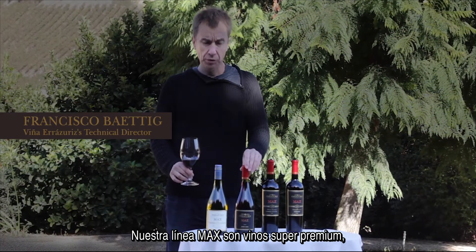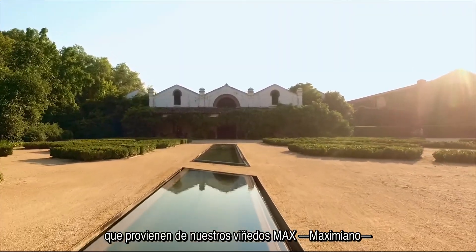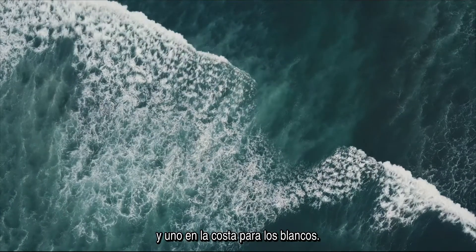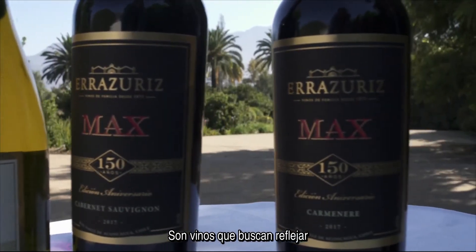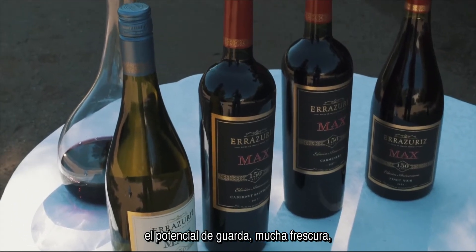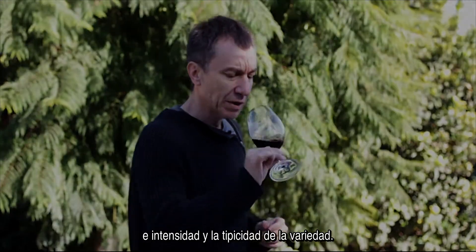Max's range are super premium wines coming from our Maximiano vineyards around the winery. We have seven vineyards for red and one on the coast for the whites — this is why the name Max's own vineyard, of course. These are wines that want to show a balance between complexity, aging potential, a lot of freshness, a lot of intensity, and the typicity of the variety.